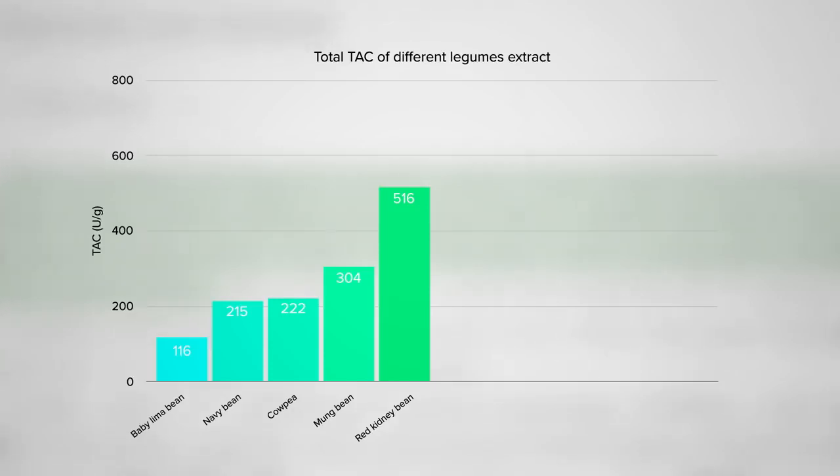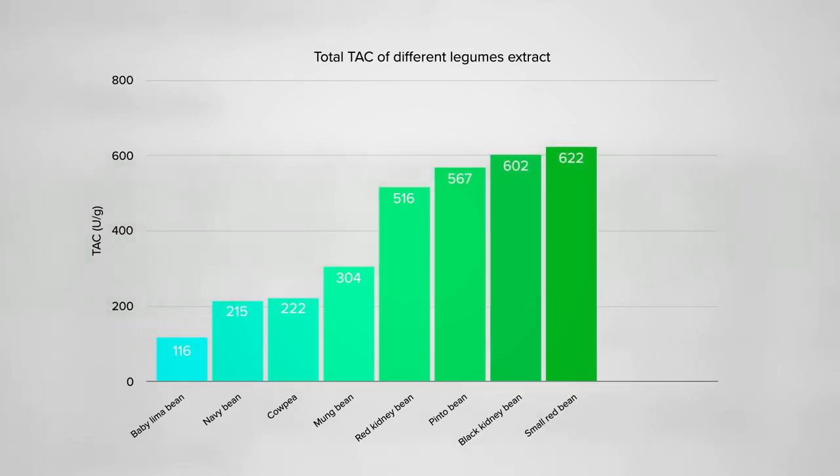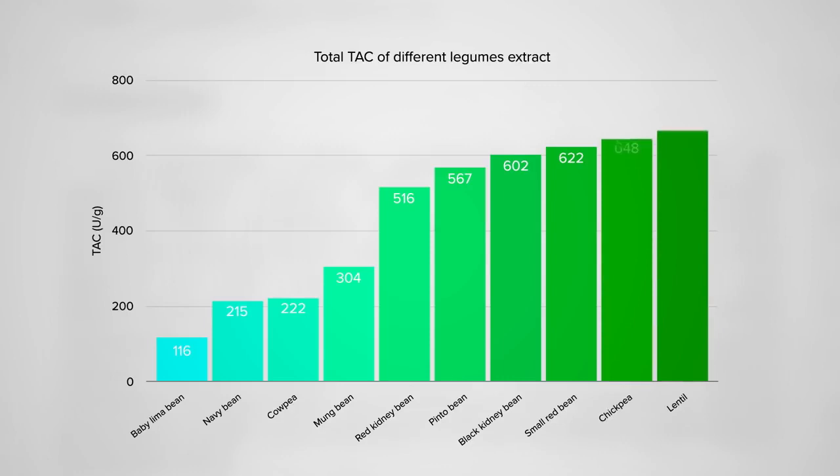Want to pause again and reconsider? Next, pinto beans, then black beans, and the bronze goes to small red beans. And who do you think got the gold? Anyone want to take any bets? Lentil soup or hummus? What do you think? And it's lentils for the win!